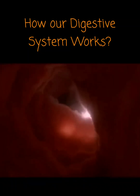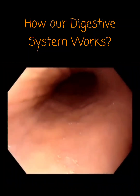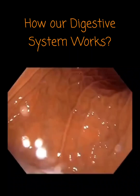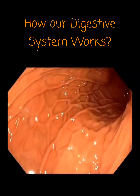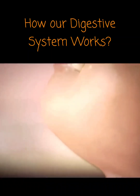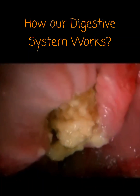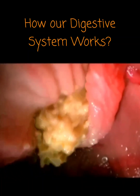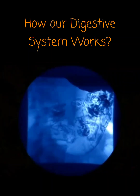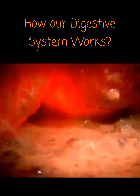For the first time, a new camera shows a high-definition view of how food travels through our bodies. Food enters the stomach through a hole at the top.